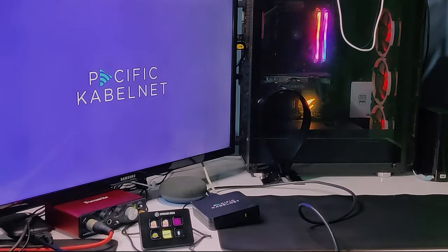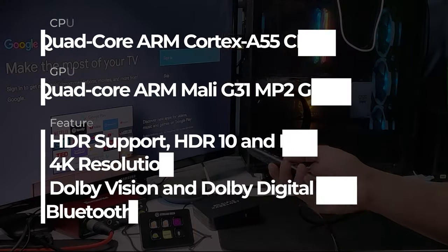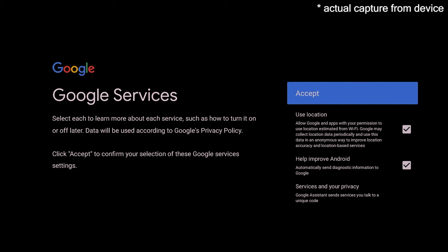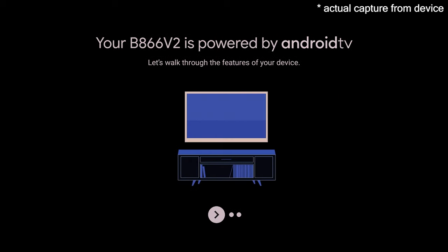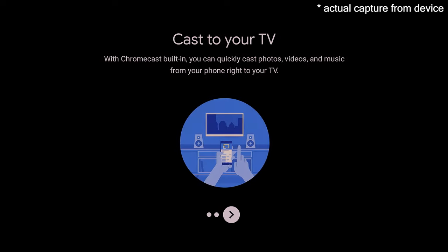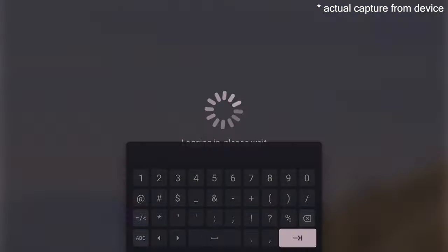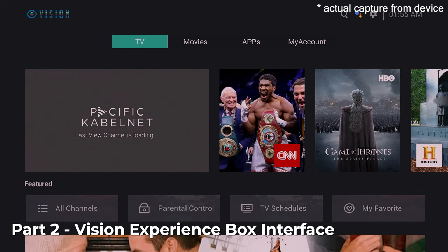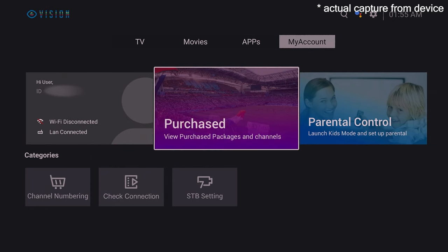While the apps update, let me quickly show you the specs of this box. Once setup is complete, if you know how to set up Google Play services on your phone, you can do the same here because it's powered by Android TV. It will tell you the box is powered by Android TV, that you can download apps from the Google Play Store, and that you can cast from your phone to the box. You'll also receive login details from Converge, and once you log in, you'll see four menus: TV, Movie Library, Apps, and My Account.